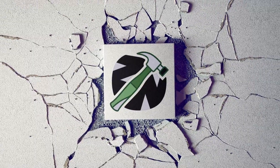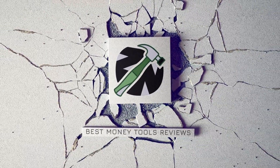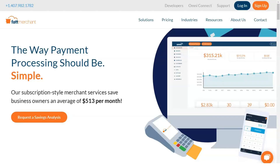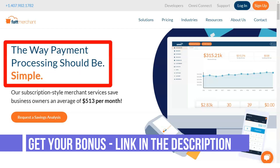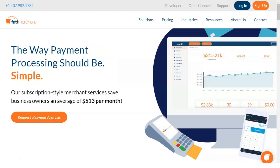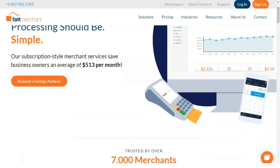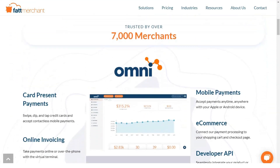Fattmerchant offers credit card processing solutions to small businesses across many industries, including retail and e-commerce, spa and fitness, food and beverage, and professional services such as healthcare and legal services. It can be used to receive payments in normal conditions, on the road, and on the internet.